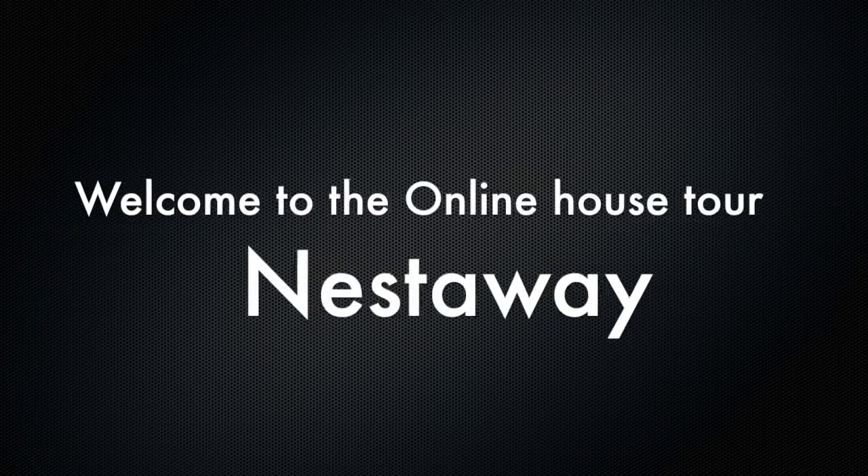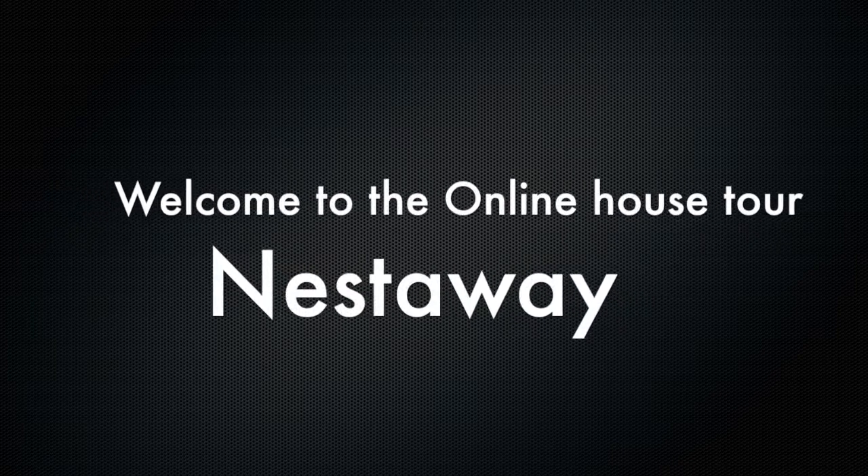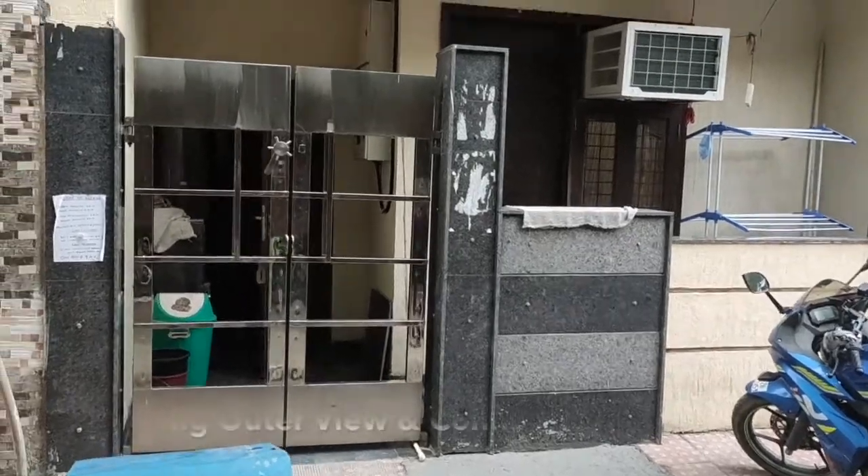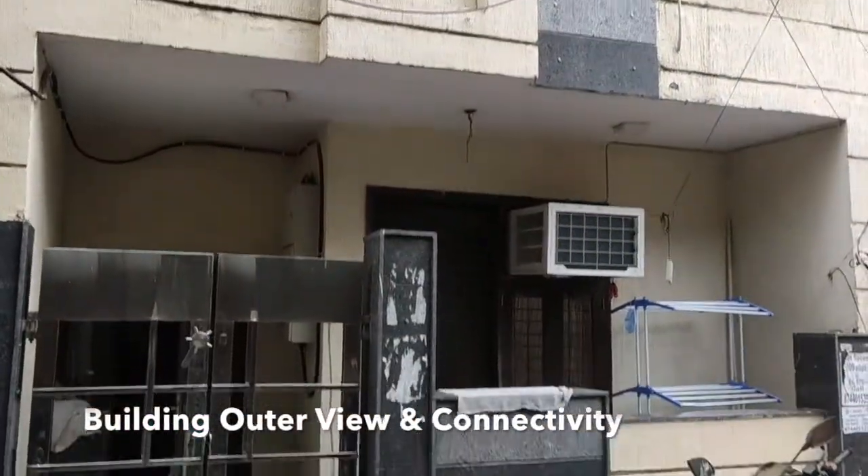Gurgaon N73604. Welcome to the online house tour of N73604 by Nestaway. This is the building outside view and road connectivity to the property.